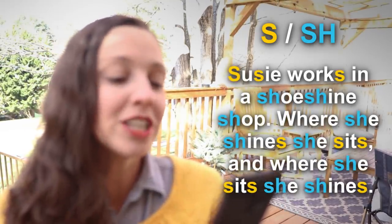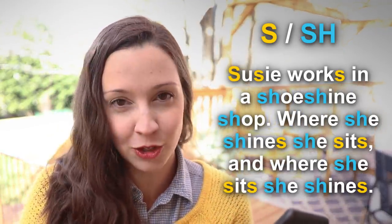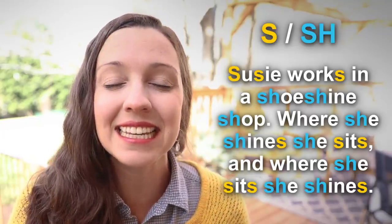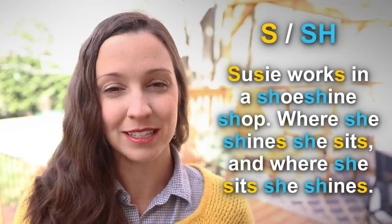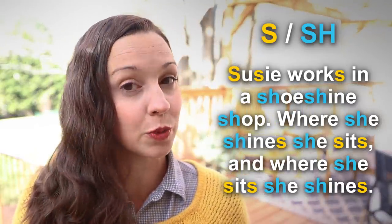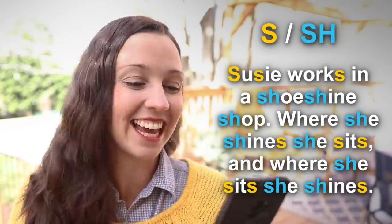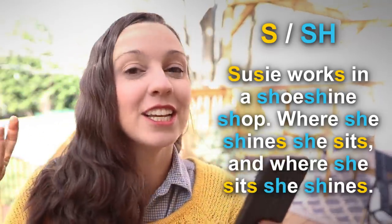The next three tongue twisters have to do with S and SH sounds. Take a look at this first one: Susie works in a shoe shine shop. Where she shines, she sits. And where she sits, she shines. This one has so much potential for saying a bad word, so let's practice the S and the SH. When you're trying to get a baby to fall asleep, you say shh — it's the exact same sound. Let's say this tongue twister one more time: Susie works in a shoe shine shop. Where she shines, she sits. And where she sits, she shines.